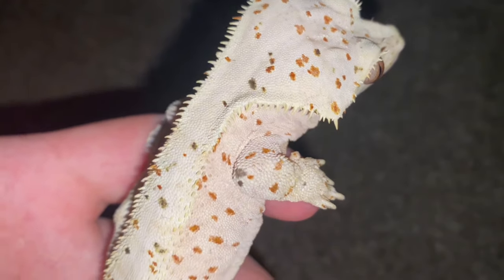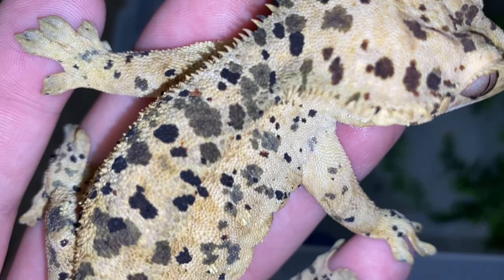What is going on everybody, welcome back to another video. In today's video I'm going to be giving you a full care guide on everything you would possibly need to know about crested geckos and their care. This is Bombshell, my name is Jeff, and he's going to be helping me explain how to take care of these guys.